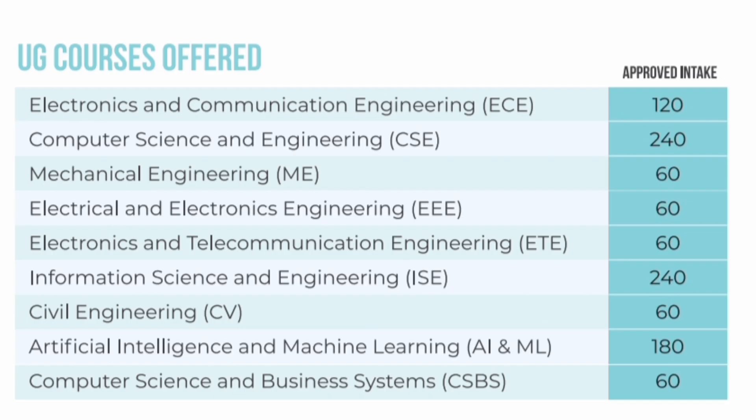This is last year's seat intake. You can see all the branches available: ECE 120 seats, CSE 240 seats, Mechanical Engineering 60 seats, EEE 60 seats, Electronics and Telecommunication 60 seats, Information Science Engineering 240 seats, Civil Engineering 60 seats, AIML branch 180 seats, and Computer Science and Business Systems 60 seats. A large number of computer-related seats are available along with ECE, which are the best options to study.